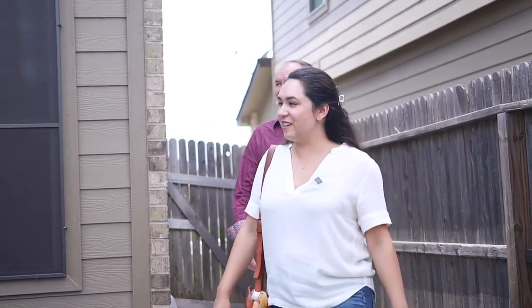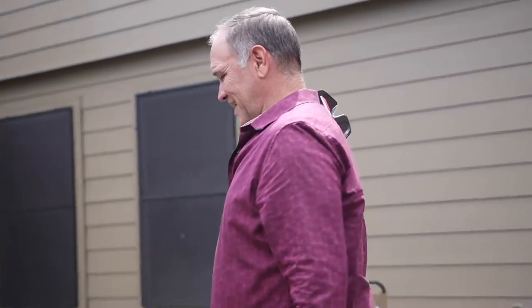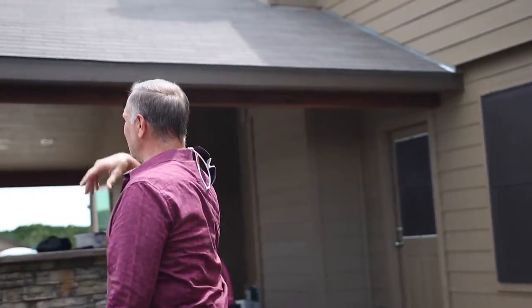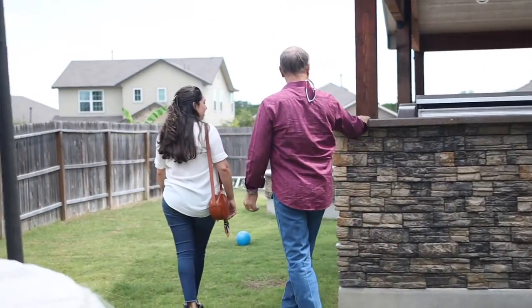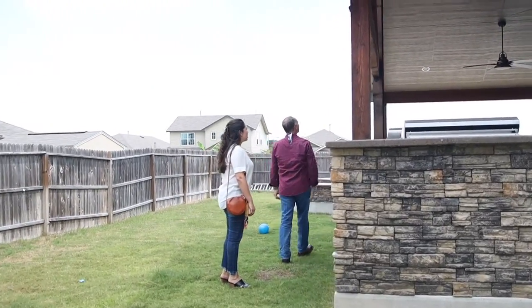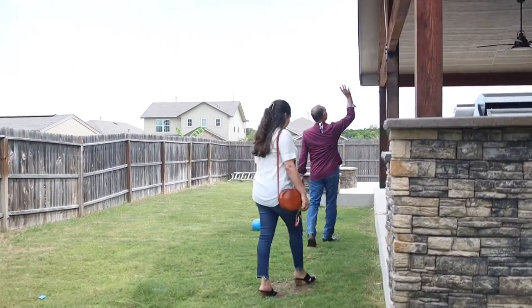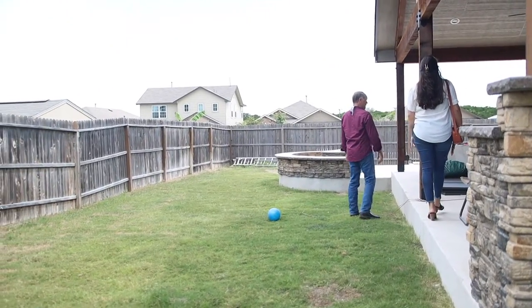Oh man, it looks so good all finished. It is a big patio, and a nice walkway to get to it. Almost as big as the house. Concrete tops and cast stone. Look at these beams and brackets, everything all finished out. Ceiling fans, lighting — it's like a resort.